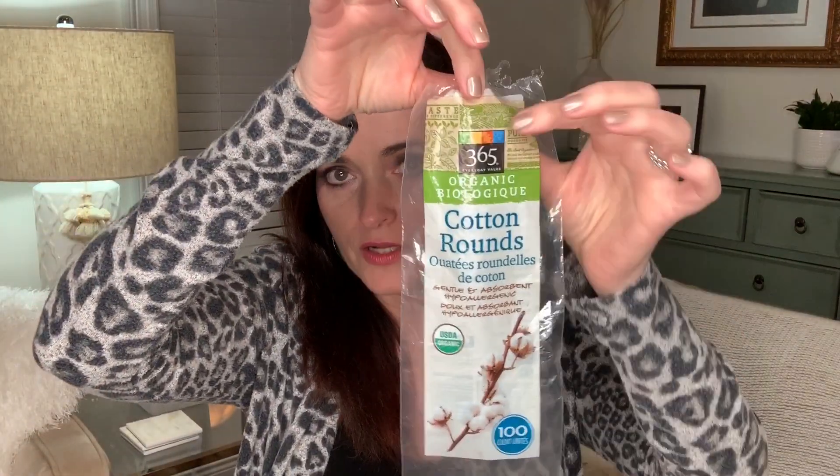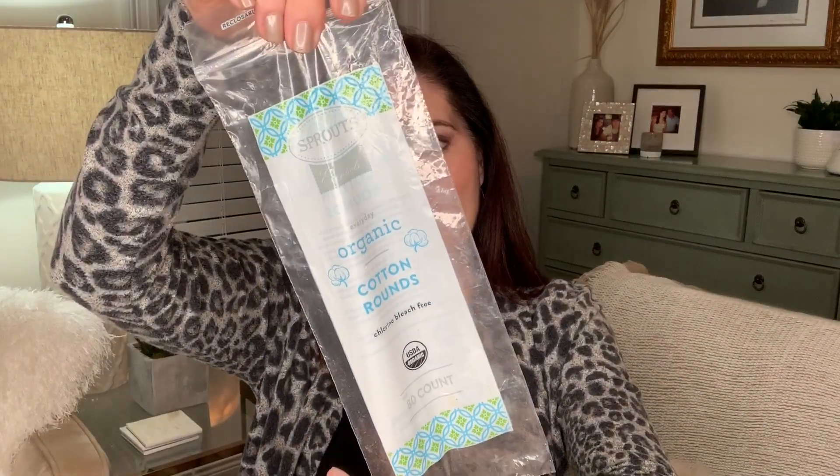I do have some empty packages in here — things I think I haven't shown you before. The organic cotton rounds — this is the Whole Foods brand. Cotton is a dirty, dirty crop, so I like to buy organic not only for the benefit of the cotton farmers but also for myself, because these are things we're using and saturating and putting on our face. This is a sheet mask from Pacifica — always fun. Another bag of organic cotton rounds from Sprouts — so easy to find. You can find them at Target too, but pay attention: you always want to look for the USDA certified organic symbol, not simply 'made with organic cotton' or 'bleach free.'